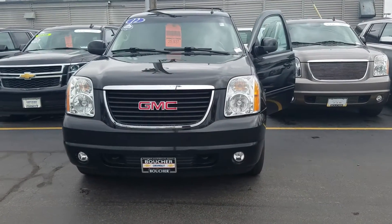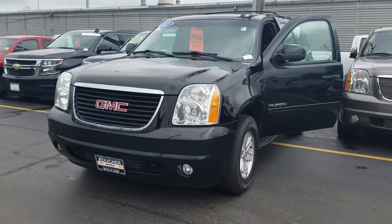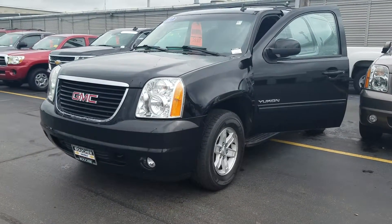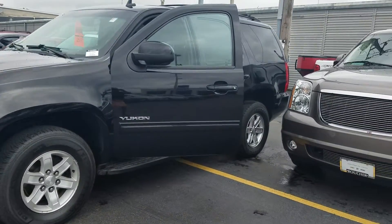Hi, Julia Yoon here from Boucher Chevrolet. Thought I'd make you a quick video of this gorgeous 2012 GMC Yukon. Really nice vehicle in great shape.